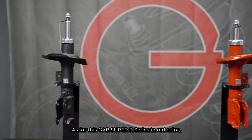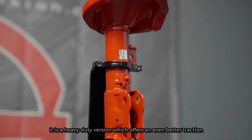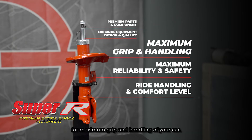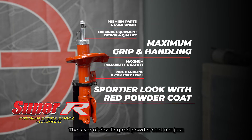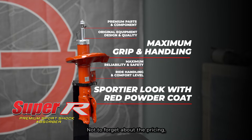As for the Gap Super R Series in red, it is a heavy-duty version which offers even better traction for maximum grip and handling of your car. The layer of dazzling red powder coat not only stands out from other shock absorbers with a sportier look but also greatly improves resistance against rust and corrosion. This Gap Super R Series absorber is wallet-friendly too.